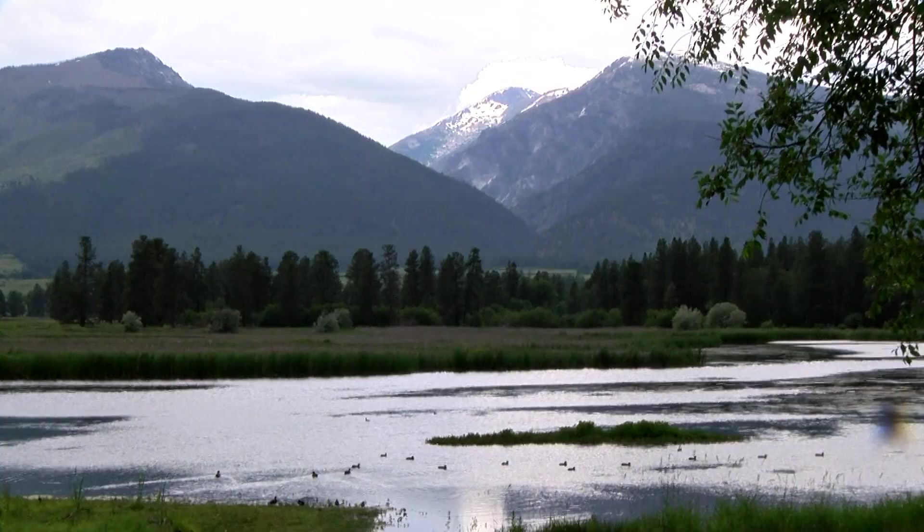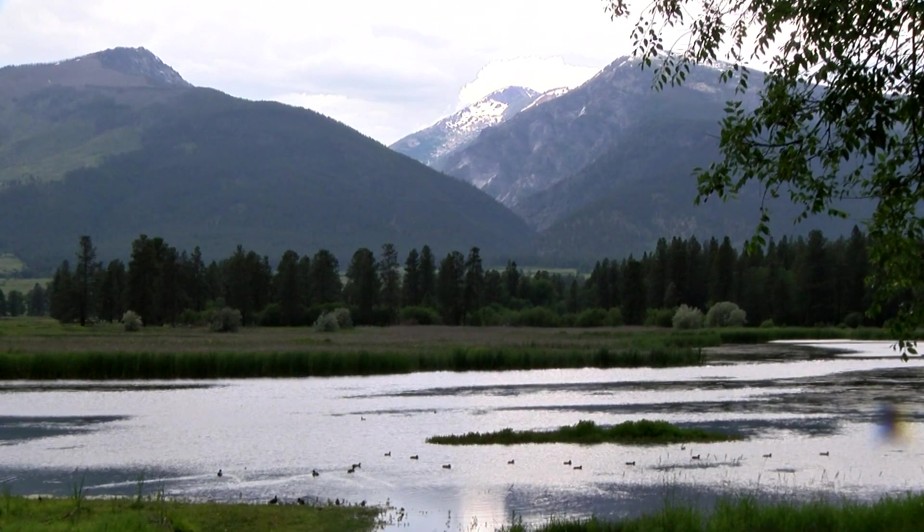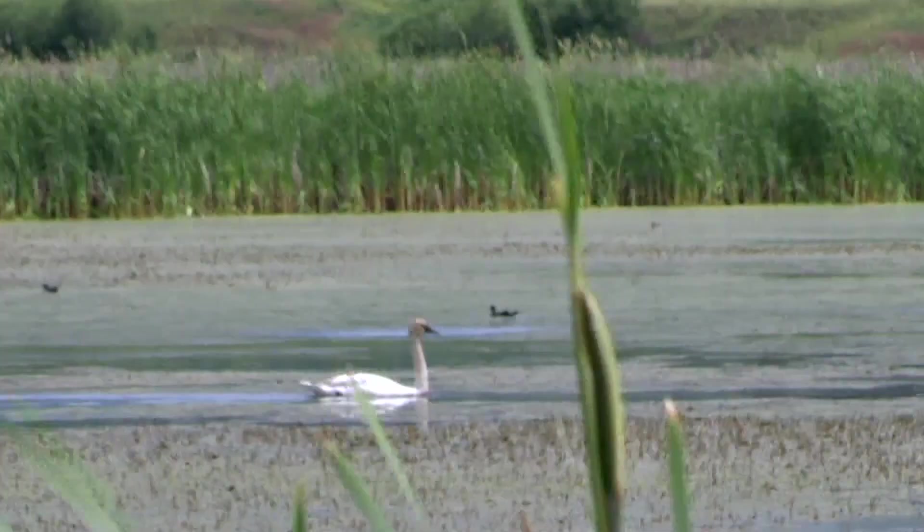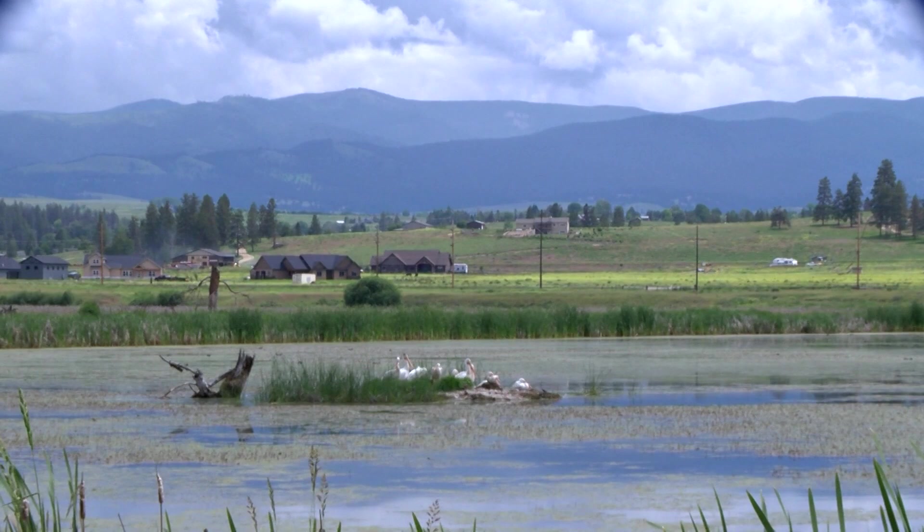Adult waterfowl are everywhere. Notice these pelicans hanging out at a good fishing spot. They share space with a swan until the swan decides to make its way across the pond — it's a nice little island that is a good loafing spot for whoever gets there first.